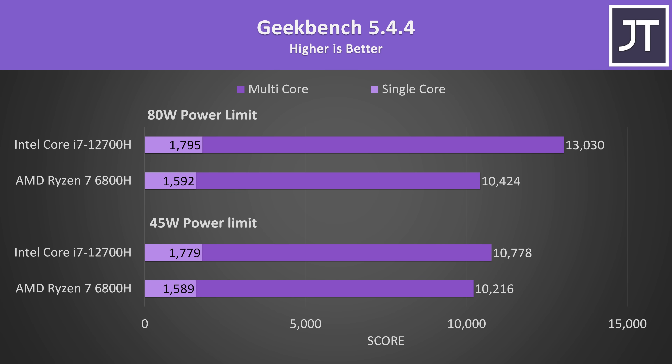I'm not a fan of Geekbench, but it's one of the few tests that also covers single core performance. The i7 was around 12% faster in this regard, and again like most other tests, the multicore score improves far more on Intel once we give it more power.